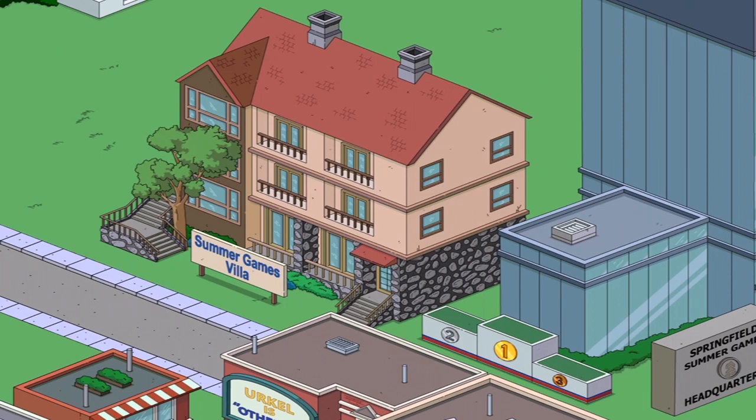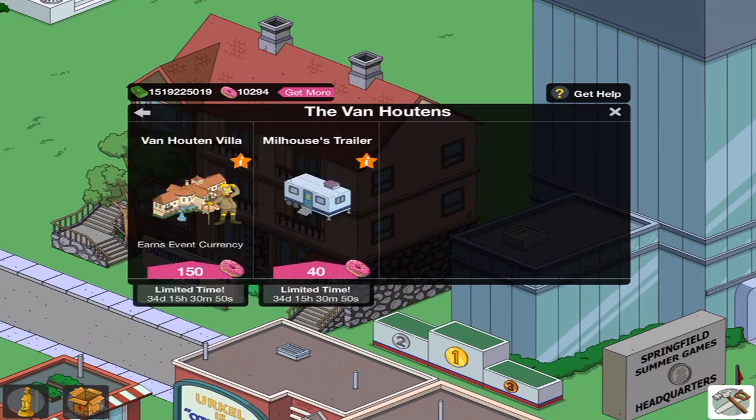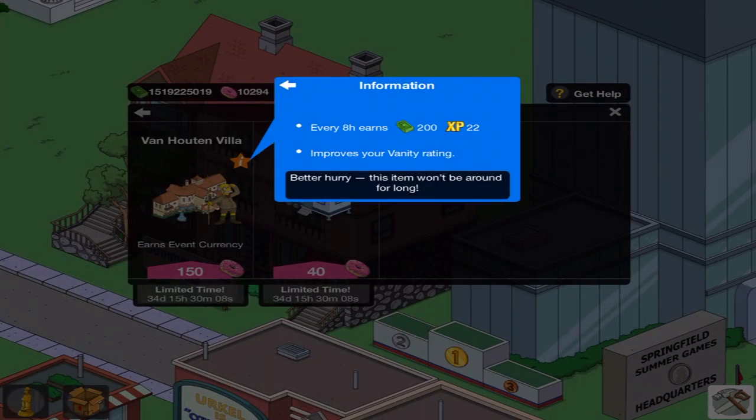Let's head over to the main area here, so we've got the first previewing character for this first act. It is Crocadilius Van Houten, or something along the lines of that anyway. It comes with a Villa. Long story short, the Van Houtens invite many families to Costa Rica in this Villa, and then they swindle them out of the money. Every 8 hours, 222 XP respectively. Vanity rating!